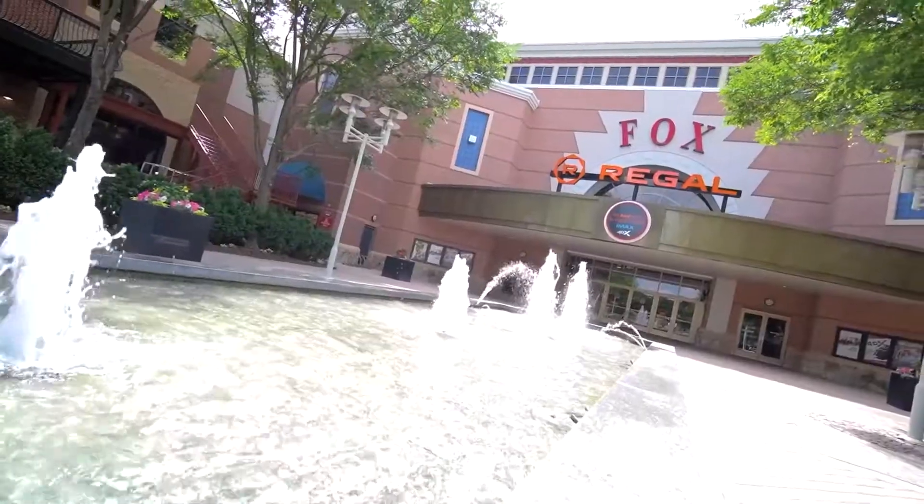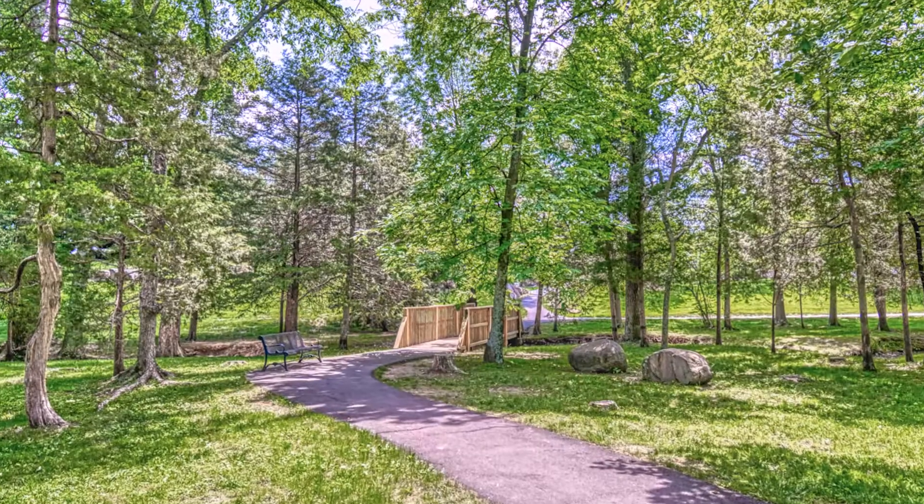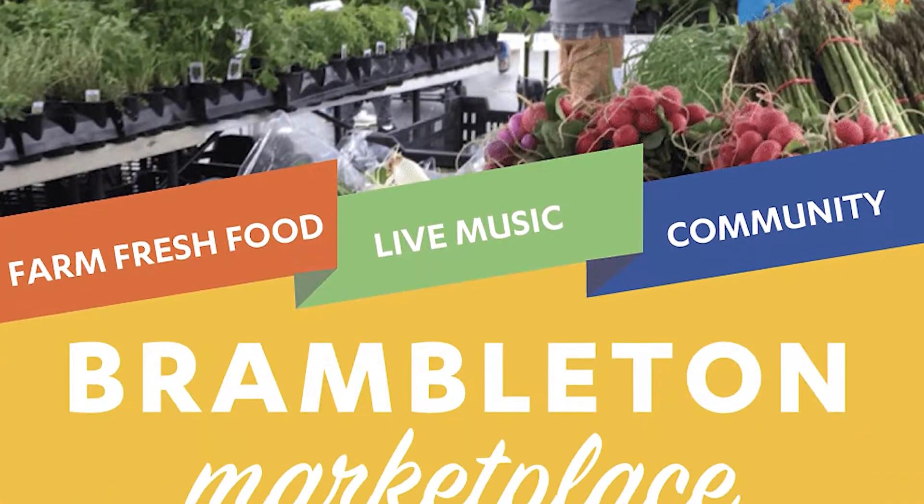So whether you want to go to a restaurant, to the movies, to the library, to a park, or to the Sunday farmers market, you are just a quick five-minute walk to all of that and more. So let's go check out the house.